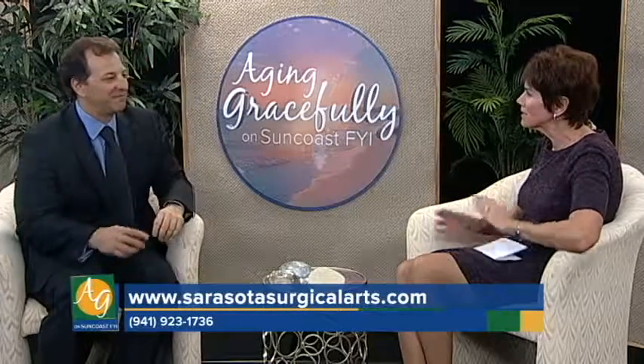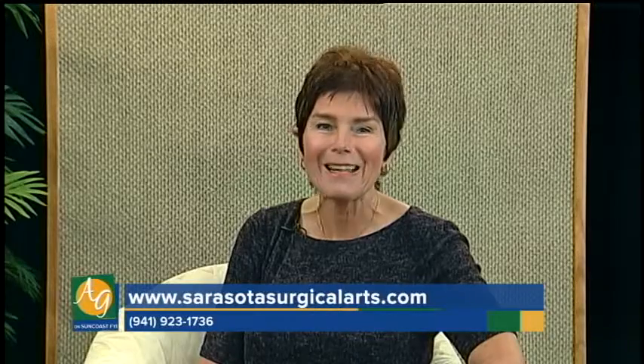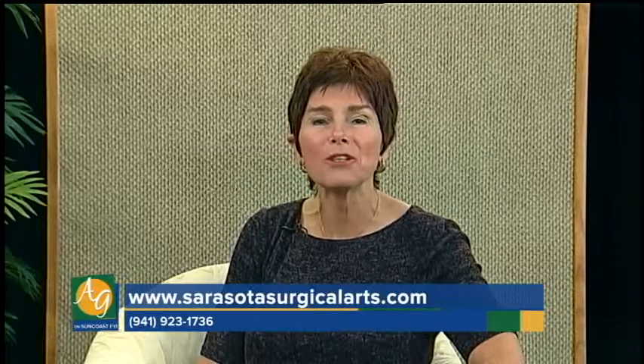Tune in to next week's episode for another segment on cosmetic breast surgery with Dr. Sessa. Aging Gracefully will return after the break.